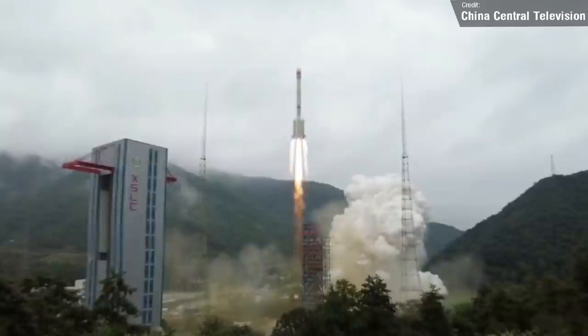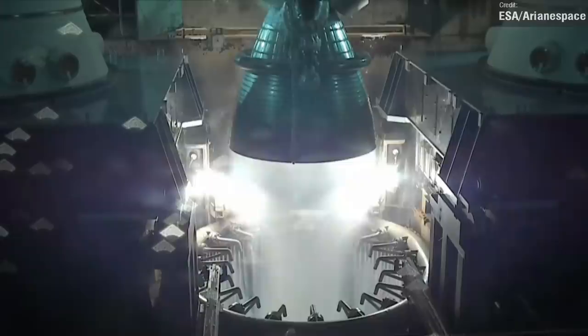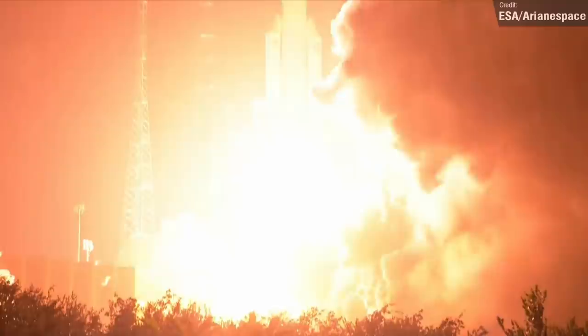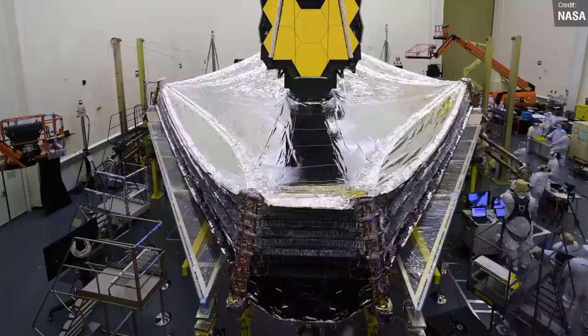According to official sources, the satellite named Shijan-21 will mainly be used to test and verify space debris mitigation technologies. The third and final launch of the week also took place on the 24th — an Ariane 5 launched from the French Guiana spaceport, carrying two satellites: one a communication satellite for Luxembourg and one a military communication satellite for France. Both were successfully placed into geosynchronous Earth orbit and are operational. Ariane 5 is, of course, the rocket launching the James Webb Space Telescope later this year, so it's always good to see it maintaining its reliability record.